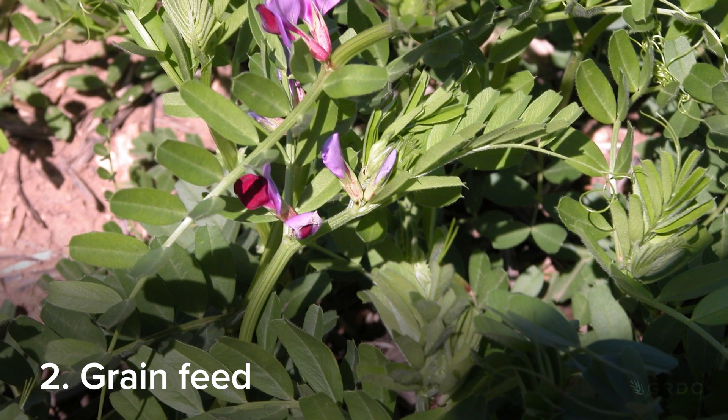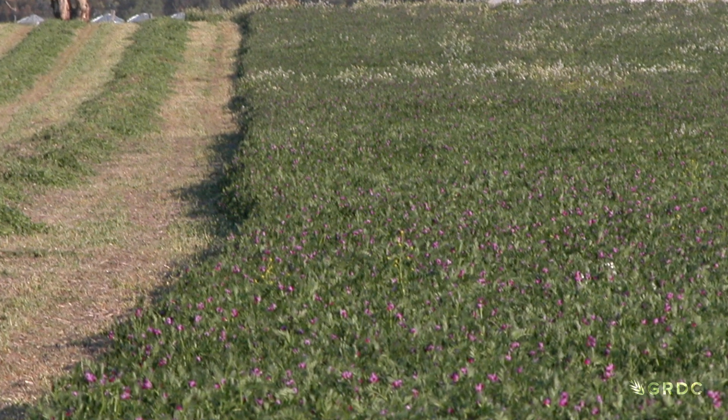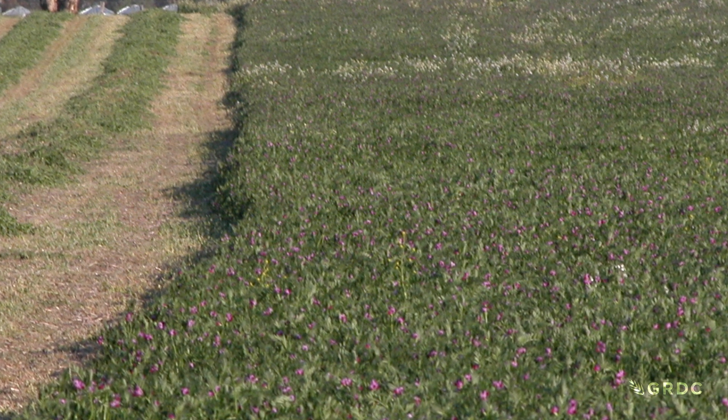Secondly, common vetch grain is good feed. It's a very high protein grain that can be used to feed ruminants ad-lib. There are a lot of tales about where vetch sits as a stop feed, but common vetch can be fed to ruminants ad-lib.